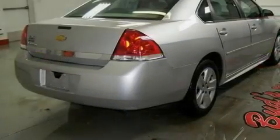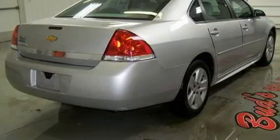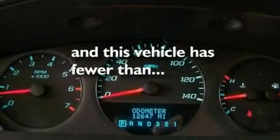Additional features include traction control, an anti-lock braking system, side impact airbags, a keyless entry system, and this vehicle has less than 13,000 miles.